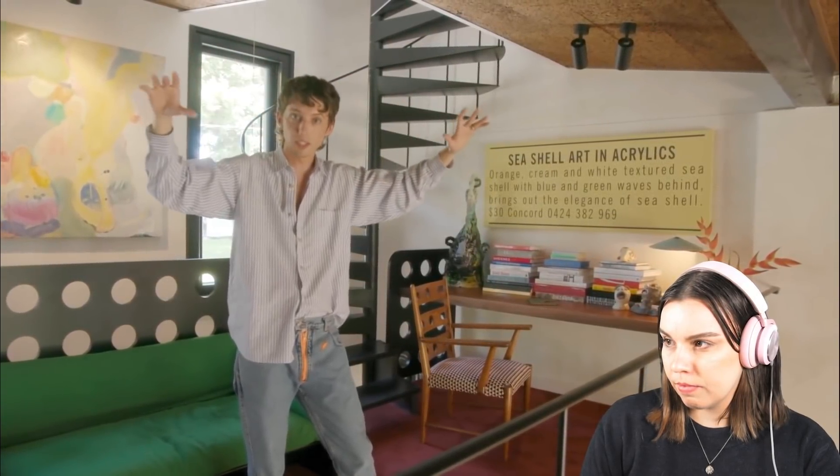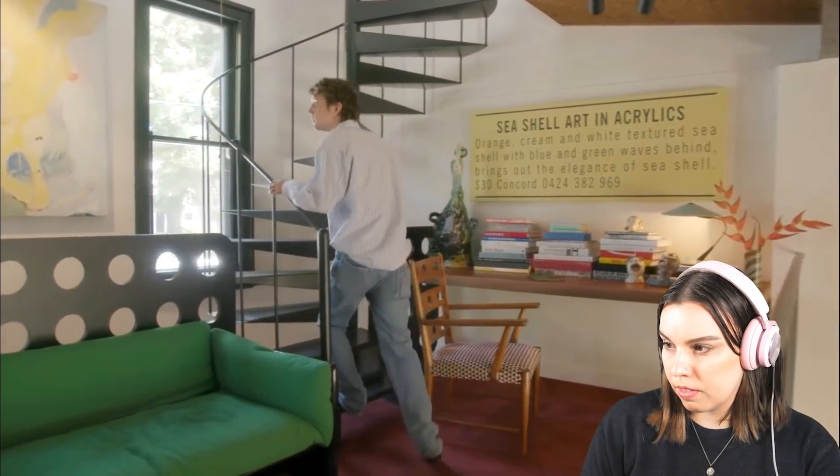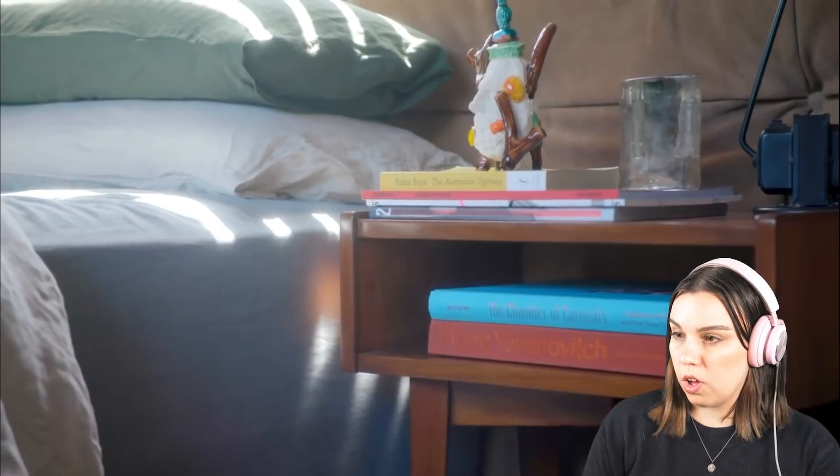My bedroom is upstairs and it's the only thing that's upstairs — I love that I can just go up to my room and close the door. There's a spiral staircase. Come upstairs and I'll show you my bed. Whoa — that's nice, it's like a really pretty day.